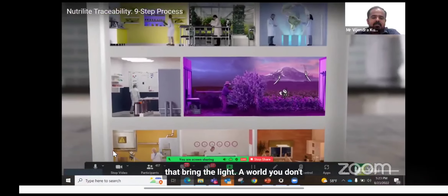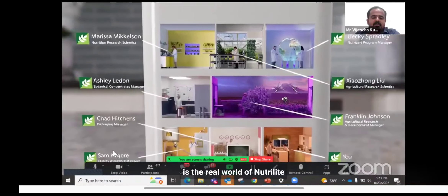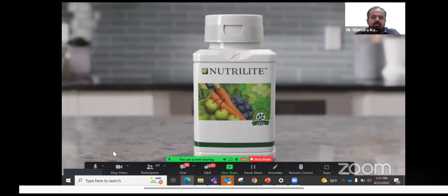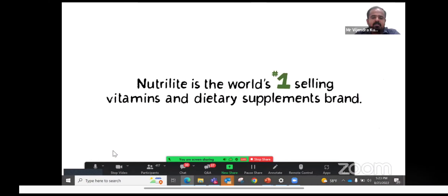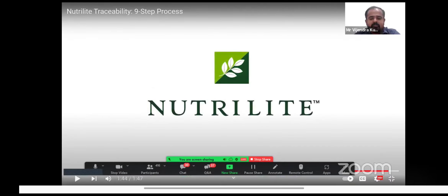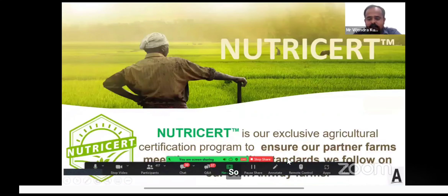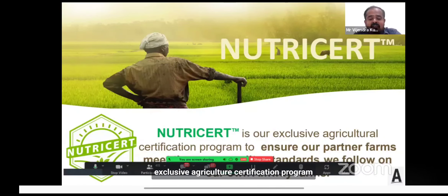Imagine a life colored with the power of phytonutrients, nurtured every step of the way. Because at Nutrilite, we believe that to get truly traceable supplements, you need to go behind the label. These are the real people that bring to life a world you don't have to imagine. This is the real world of Nutrilite traceability.